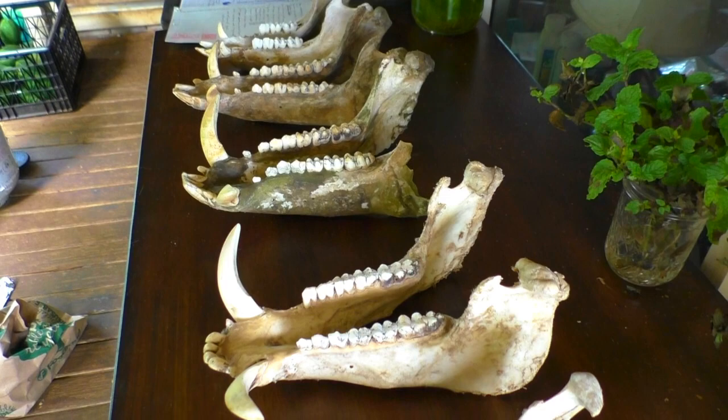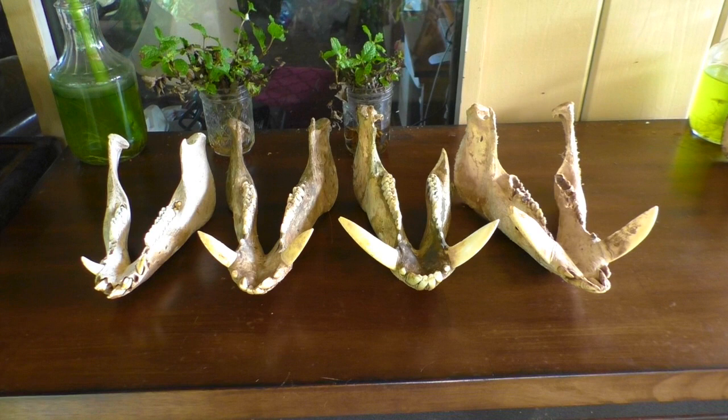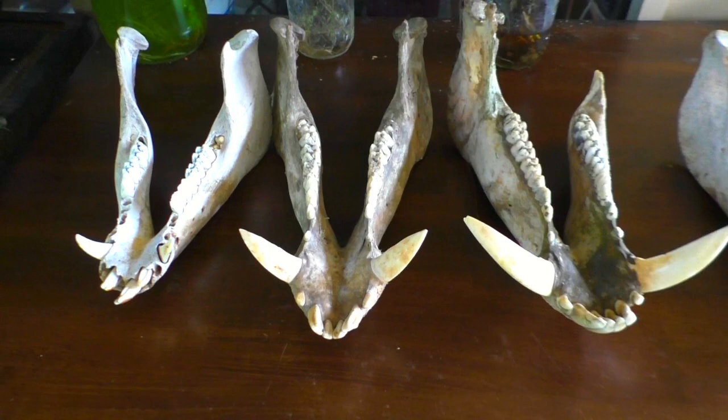I'm going to show you how to estimate the age of pigs based on the teeth. The size of the tusks is different for each pig, but in a general sense, the older they are, the thicker they get. Here's those tusks — one year old, two years old, and three years old. But if you want to tell the age with any accuracy, you've got to look at the teeth.